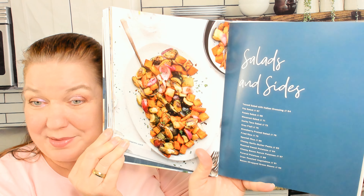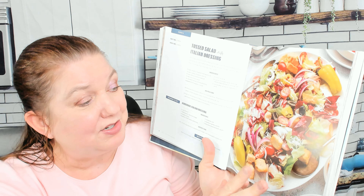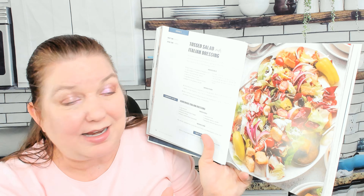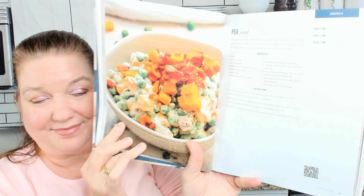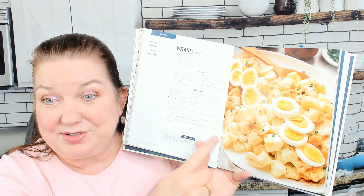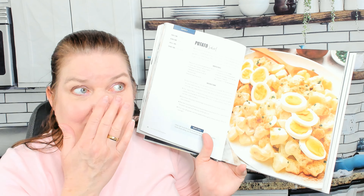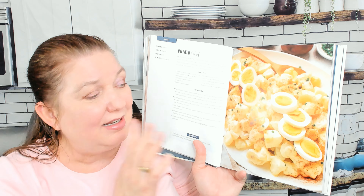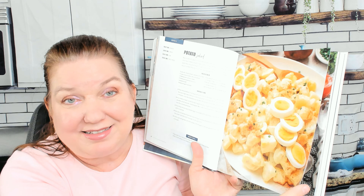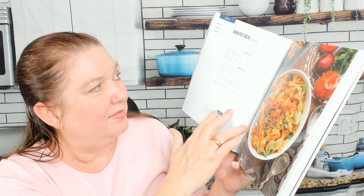Here's the salads and sides chapter. There's a toss salad with Italian dressing - this looks very much like the type of salad my boyfriend and I make almost every night. There's a pea salad, potato salad - I stopped making potato salad literally 20 years ago and I've just been buying it at the store. I really need to start bringing homemade potato salad to parties this summer. There's also macaroni salad and Dorito taco salad - that's fun.